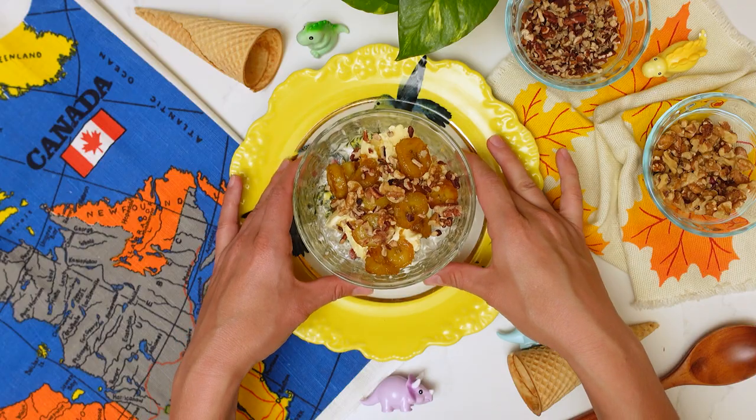The texture of the nuts is really good, but these bananas are bananas! I definitely agree — using the maple syrup to caramelize them is game changing. Whoa, this feels fabulous. Also, did you guys like my Canada map in that scene? I saw it and I had to buy it.